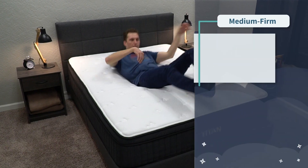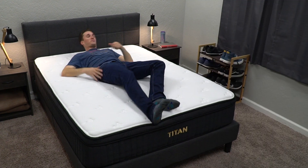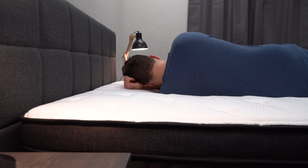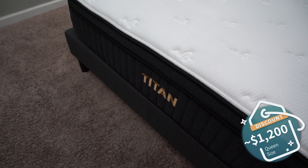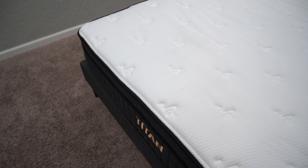In terms of firmness, we would clock it for the average person at right around a medium firm, but since heavier people sink into beds a little bit more and find them to be softer, a lot of those sleepers could feel it to be right around a medium. I think heavier side sleepers should be pretty accommodated by the Titan Plus Luxe. In terms of pricing, you can expect to pay around the $1,200 range after discount, which is pretty good value. Check the description box — we should have something with Titan to help save you some money.